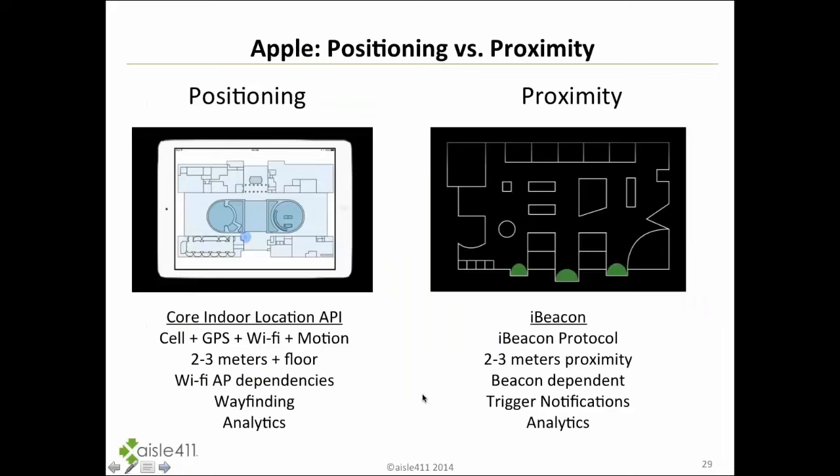Apple publicly released information that does a good job explaining the difference between positioning and proximity. Their core indoor location API works with cell, GPS, Wi-Fi, and motion, achieving two to three meters of accuracy for device location indoors, including the floor. This is very different from the iBeacon protocol, which has about two to three meters of proximity range, is beacon-dependent, and can trigger notifications and analytics — but generally isn't used for actual navigation and shopper pathing through the store.